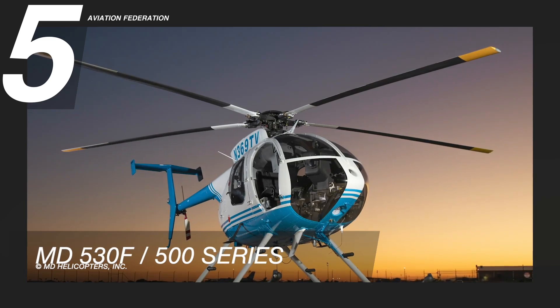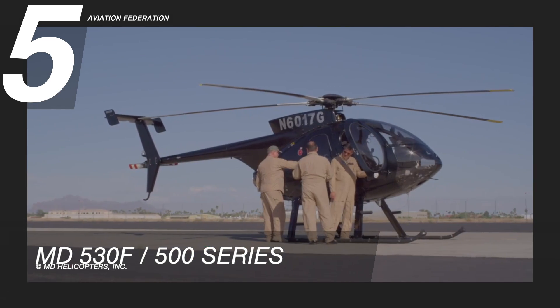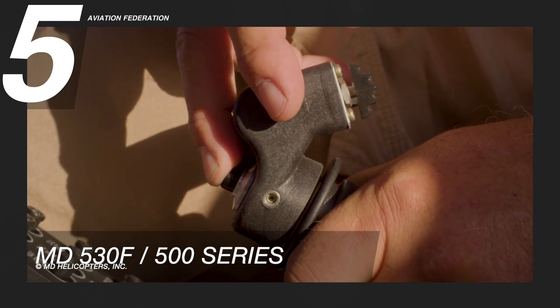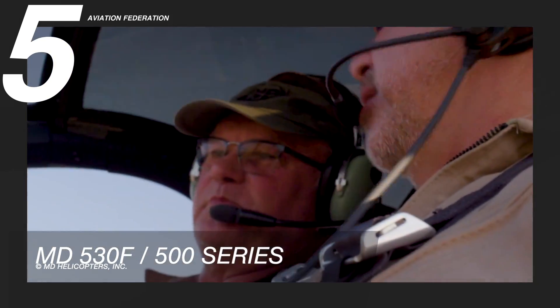At number 5 is the McDonnell Douglas MD530F. It's a light multi-role helicopter, designed to handle high altitude and hot day service. The MD530F performs more effectively in humid and high environments than other helicopters in its class, thanks to its 650-horsepower Rolls-Royce 250C30 engine.